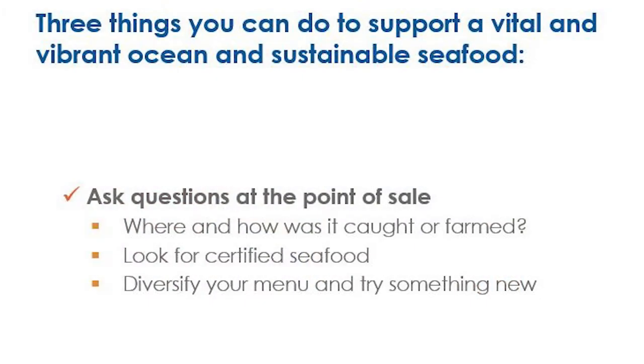You can find these potentially on the company's website, on a poster in the restaurant itself, on the menu, or you can even ask the wait staff if they have a sustainable seafood policy. The next one is to raise questions at the point of sale — asking things like where is your seafood from and how is it caught.